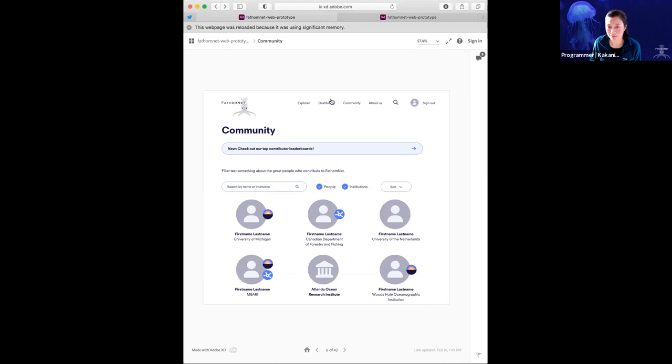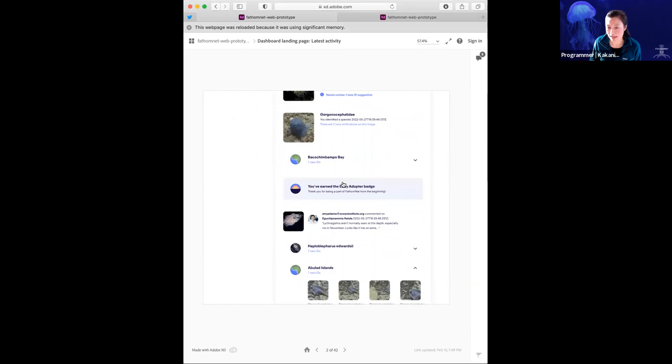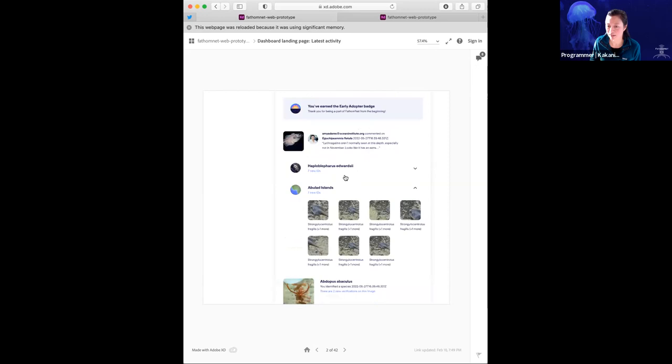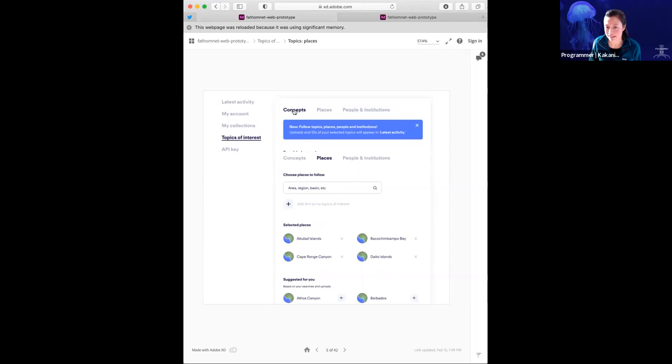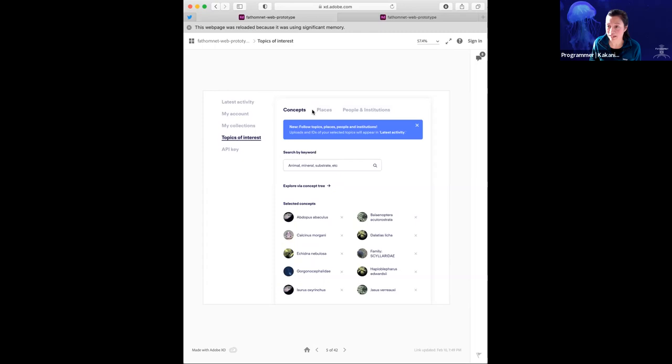The idea is that you can go to latest activity on the dashboard and scroll down. What you'll see here are notifications that alert you to changes in topics or concepts that you're interested in following. It looks a lot like a social media feed — and there's a reason. It's almost like we're making a social media feed for marine scientists. You're able to select topics of interest either by using a keyword search or using places, and also people and institutions, to follow them and get notifications when a new concept or new location has information added to it.